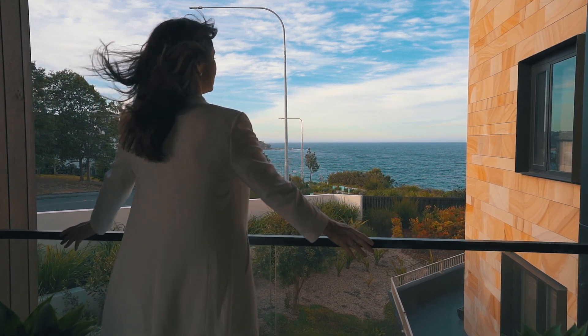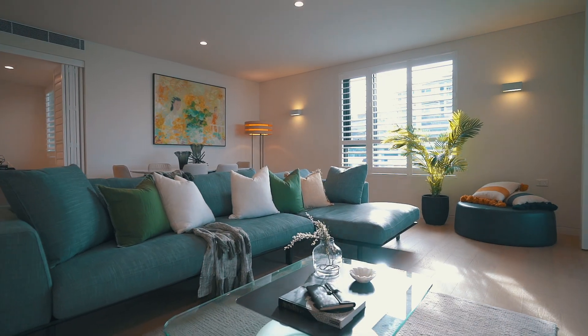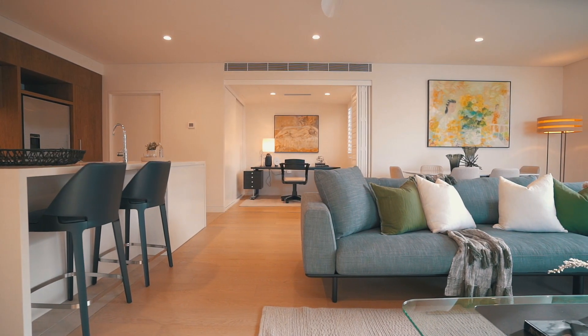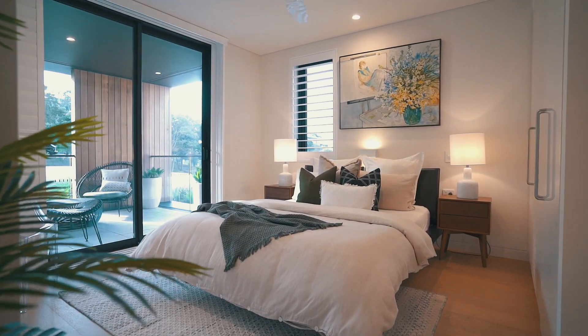When I'm talking to retirees, what they often say to me is: we just want fewer rooms, not smaller rooms. One of the things I really like about the design here at Watermark is that they have made the rooms generous. There is so much space around you.